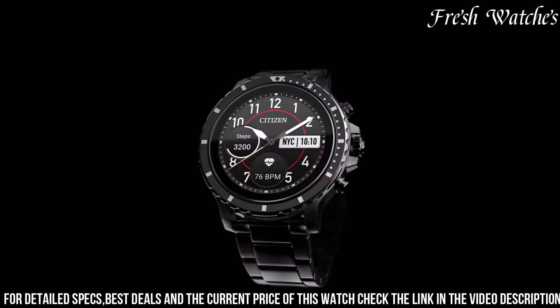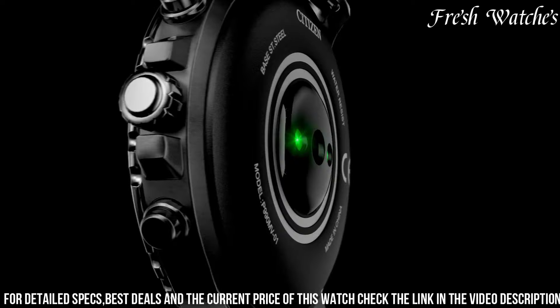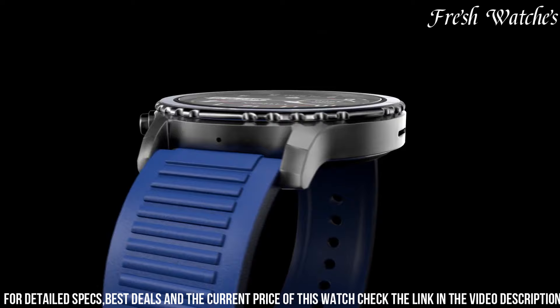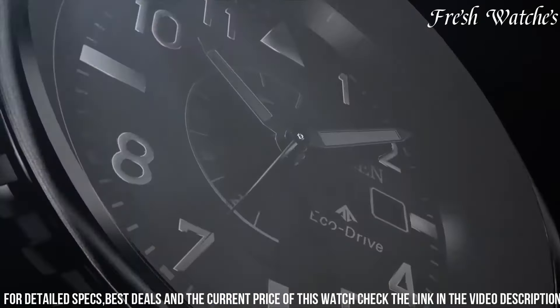With customizable watch faces and bands, you can tailor it to your personal style. The long-lasting battery ensures you stay connected all day and night. Elevate your wrist game with the Citizen Smart Watch — the perfect blend of elegance and intelligence.